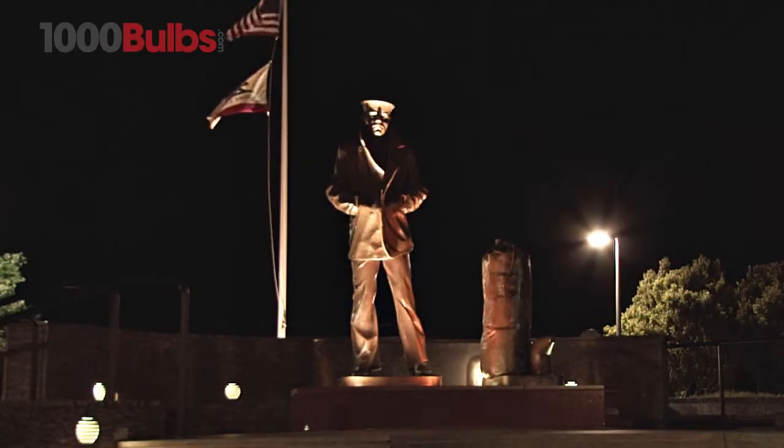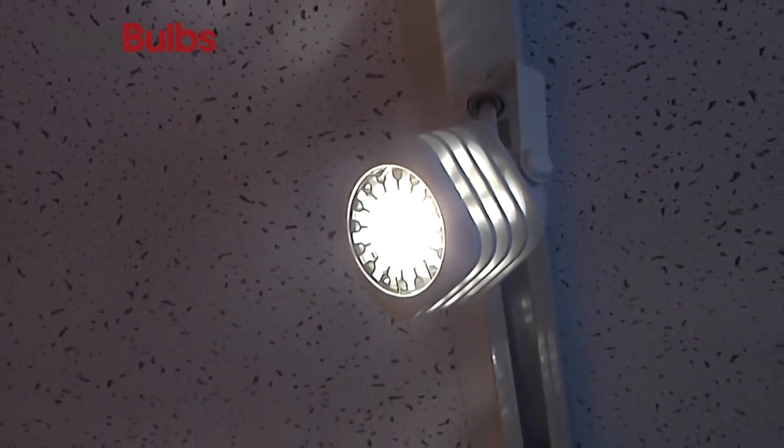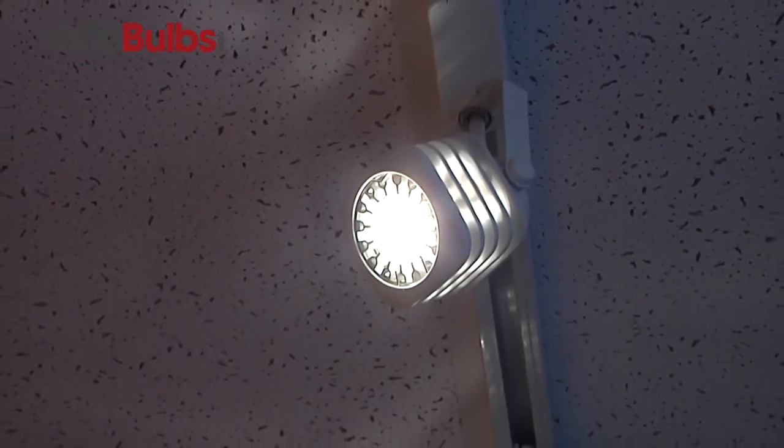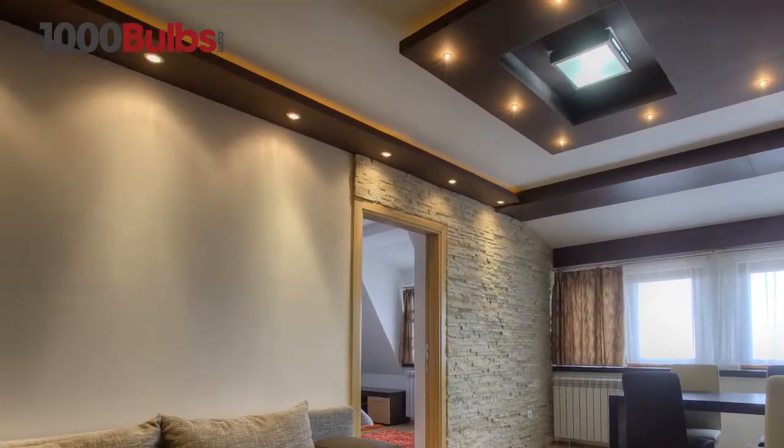They are also an excellent light source for landscape applications. Sora MR16s fit most existing MR16 fixtures and come in two color temperatures: 2700K and 3000K.